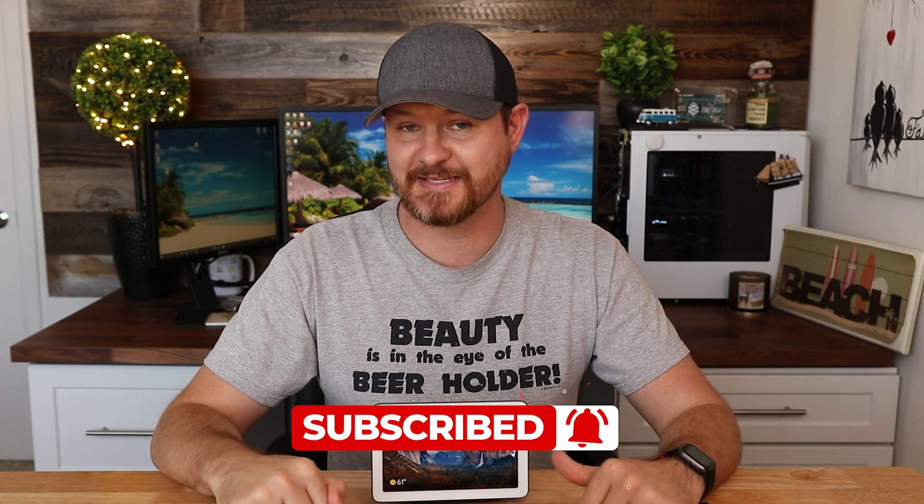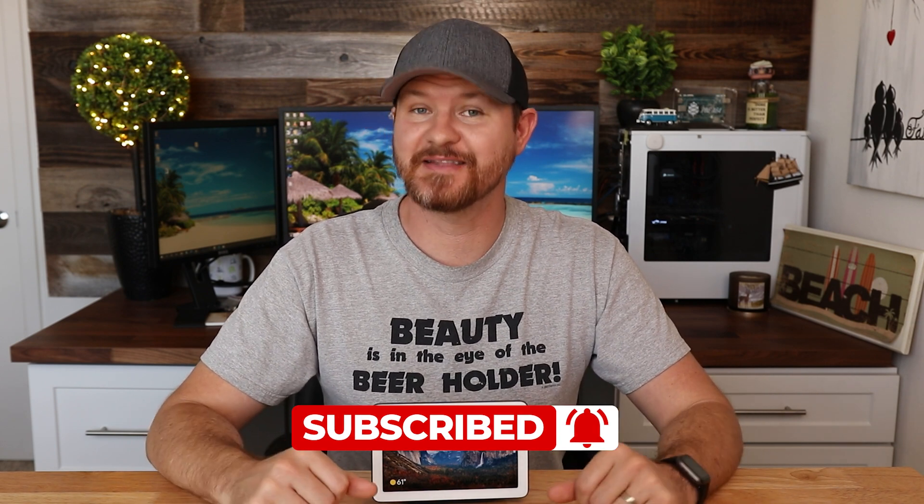Which one from the list was the most helpful for you? Let me know in the comments below. Also, if I missed anything, drop it in the comments and tell me about it. If this video was helpful, give it a thumbs up. Don't forget to subscribe for more content like this, and I will see you in the next video.